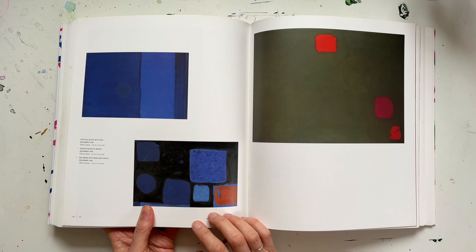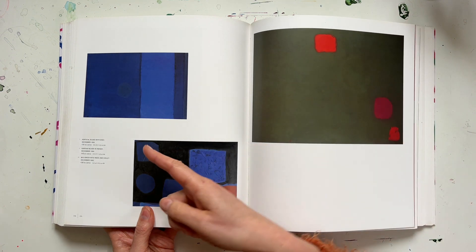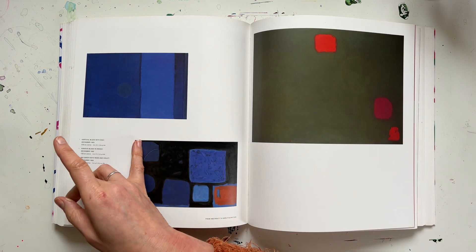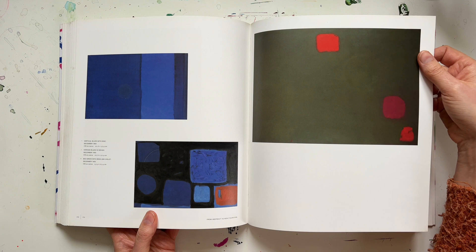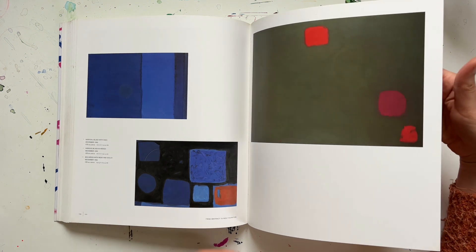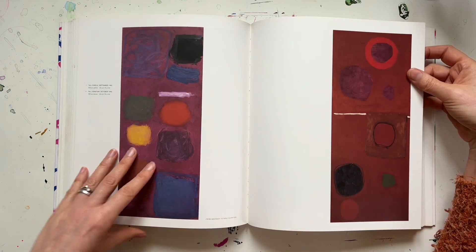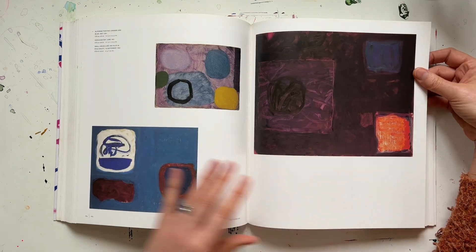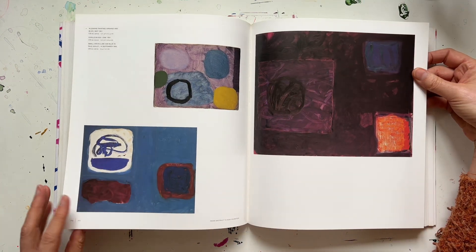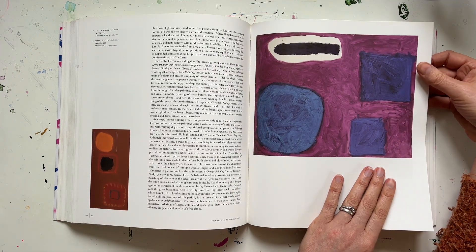There's one that I don't think is in this book that I saw at the Tate retrospective — it was kind of blues, lots of blues, and there was this one very vivid orange line down one side. I remember looking at it and thinking if that line wasn't there this painting would be completely different — it's just that one line completely changed it. It's one of those moments when you realise the power of one simple bit of colour and how much it can change your perspective of the painting.